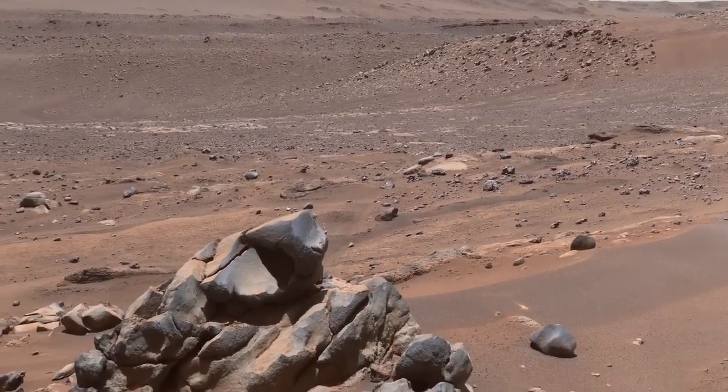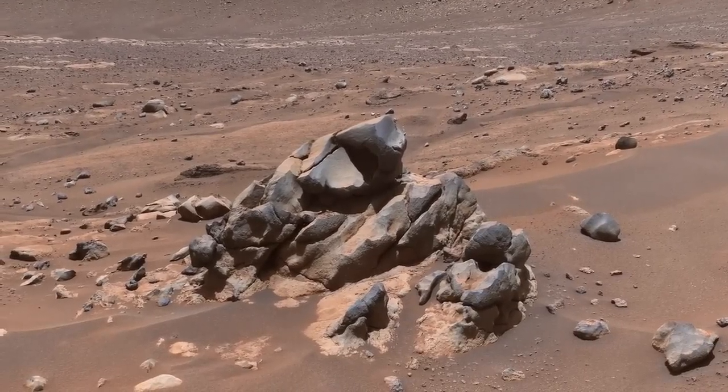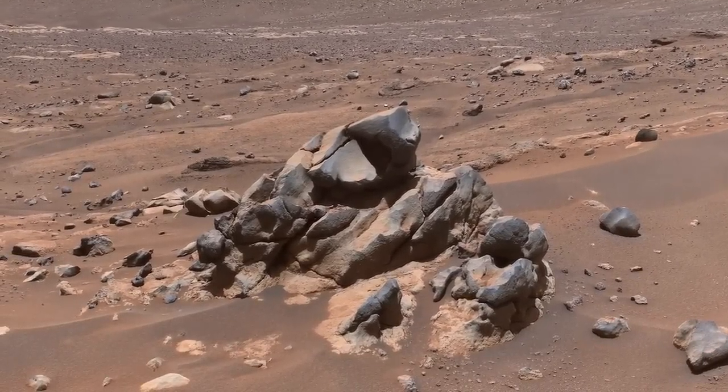And if this peculiar outcrop caught your attention, it did ours as well. It doesn't look like sediment at all. Perhaps it's a remnant of a lava flow, now mostly eroded away.